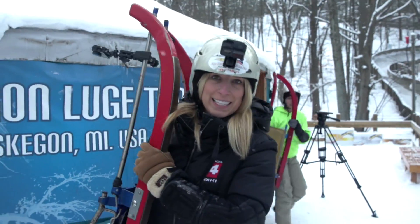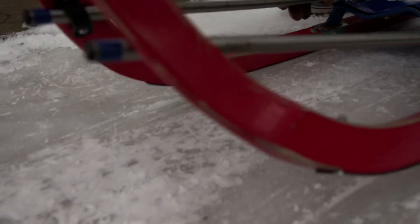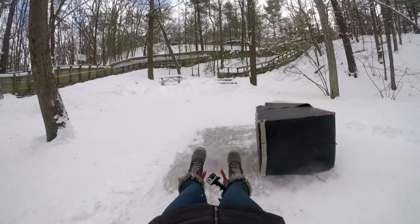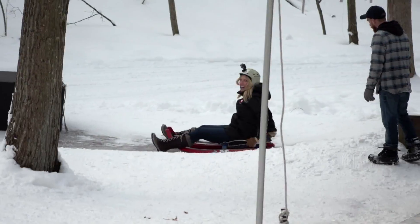Here we go, I guess. This sport is about subtle motions. You do need to steer to the correct parts of the track. I'm alive!